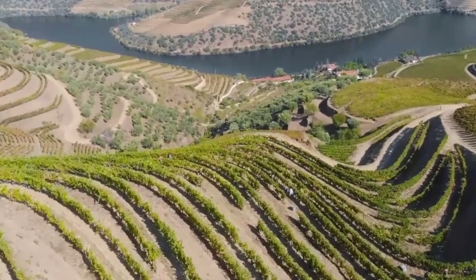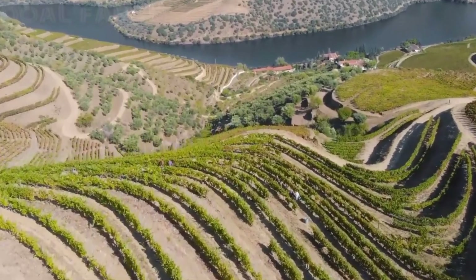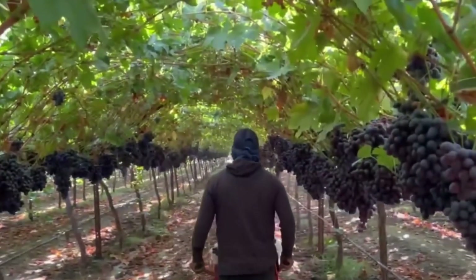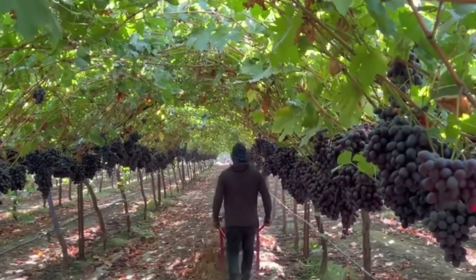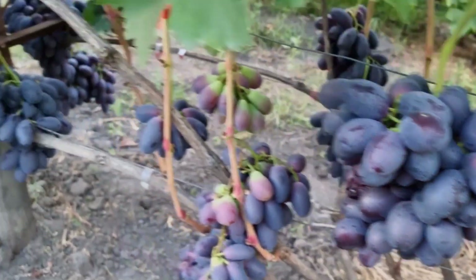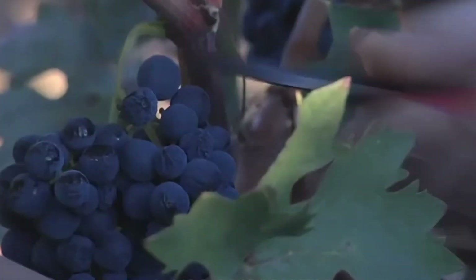Imagine this: it's a hot summer day in California's San Joaquin Valley, and you're standing in the midst of acres upon acres of lush grapevines. You can almost hear the sweet, tangy grapes whispering to you, 'Pick me! Pick me!'